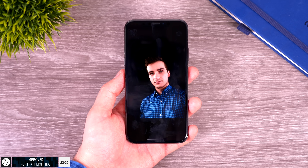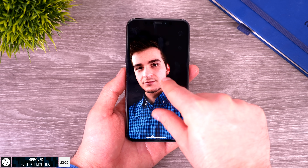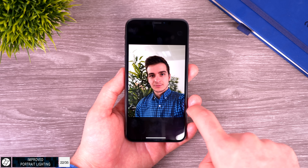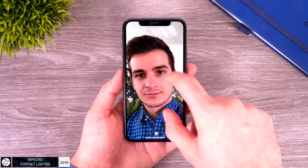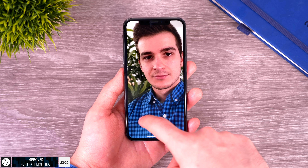Portrait lighting has been improved on both the front-facing and rear cameras on the iPhone X. The front-facing portrait mode was really bad before. Now the iPhone X creates a 3D mesh of your full face — similar to how Face ID works — and separates the background based on that. It works much, much better than before; still not perfect, but definitely improved by a lot.